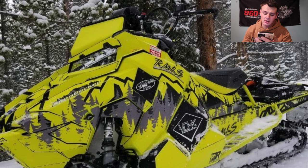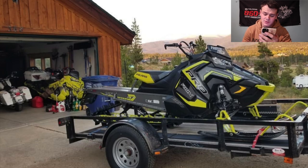Dave has a 2019 ProRMK 850 with a 163 and a 3-inch paddle, and also a 2018 ProRMK 800 with a 155 and a 2.6-inch paddle — two absolutely beautiful sleds. Love the wrap on the first one; is that yellow or lime? Either way the wrap looks sick, and the other sled looks sweet too. I love lime squeeze — any sled in lime, I just have a soft spot for it because I own a lime squeeze sled. Two gorgeous sleds, I'm going to give you a 9.